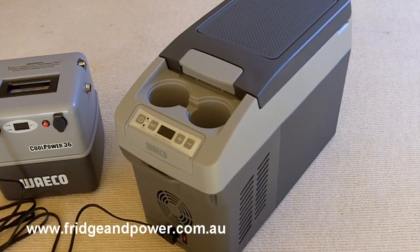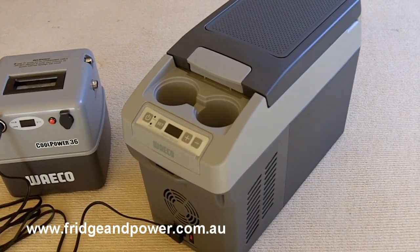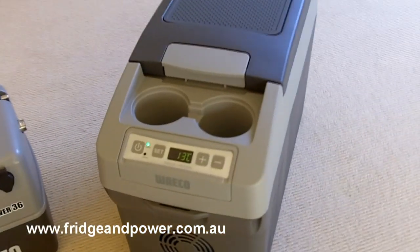In this video we're going to look at the Waco CDF11, which is the smallest in the cool power range with a capacity of about 10.5 litres. We've got it coupled up to a RAPS 36 battery pack here just to run this for a demonstration.